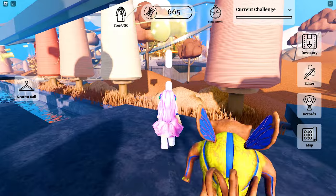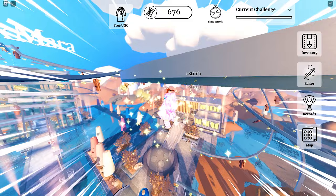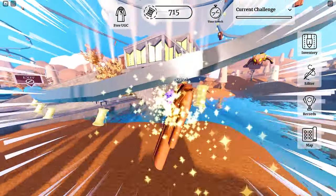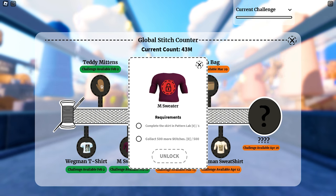The requirements are fairly straightforward. Basically we just need to collect stitches, ride the rails, and complete some tasks. For the easiest task to get the sweater, we just need to complete the skirt in the pattern lab and collect 500 stitches.